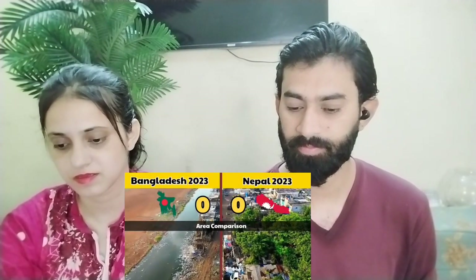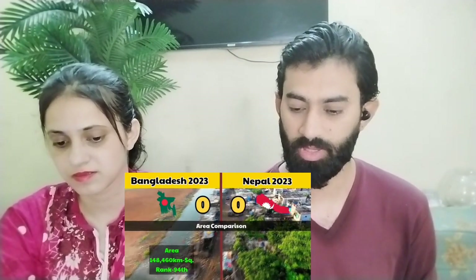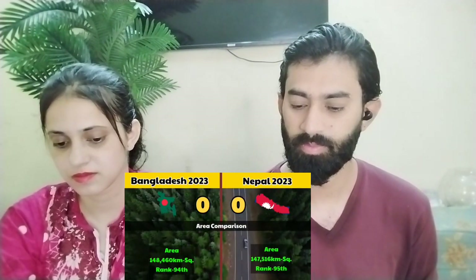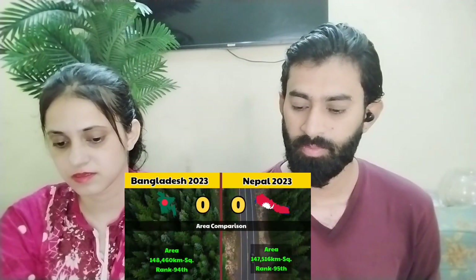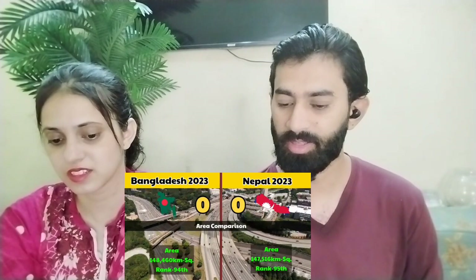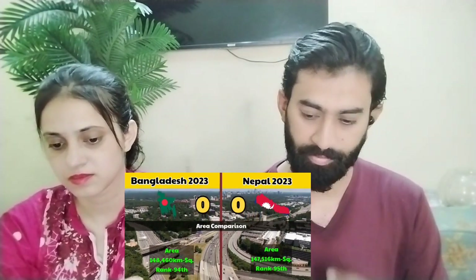Bangladesh's land area is 148,460 square kilometers, making it the 94th largest country in the world. Nepal's area is 147,560 square kilometers. So the areas are very similar — just a little bit different. In terms of area, this first point goes to Bangladesh.